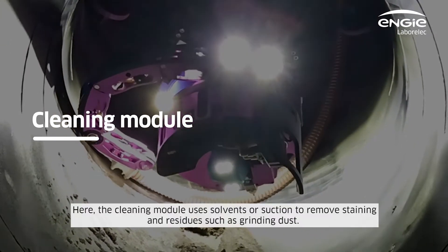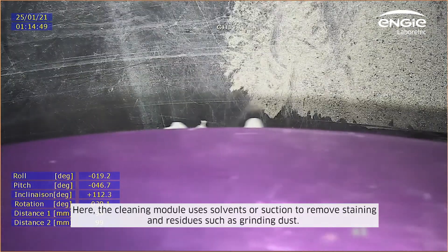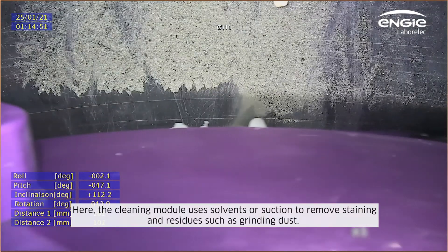The cleaning module uses solvents or suction to remove staining and residues such as grinding dust.